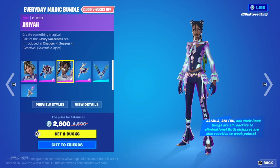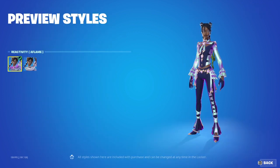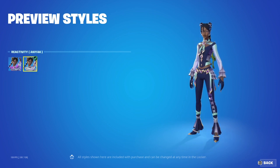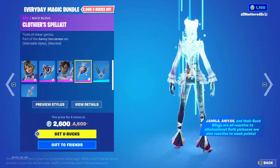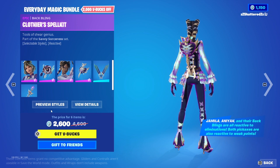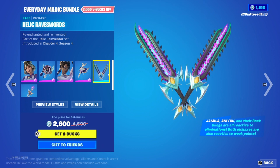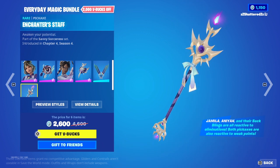Then we've got Anaya. Anaya's got Reactivity Aflame, which you can see here, or just Anaya — none of the flamey things. Very awesome outfit. And then we've got the Clothier's Spell Kit Back Bling — again Reactivity On or Off. Then we've got the Relic Rave Swords Pickaxe and the Enchanter's Staff Pickaxe. Those are great new skins.